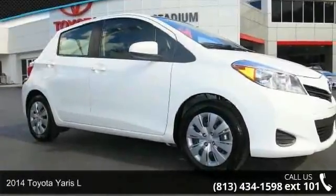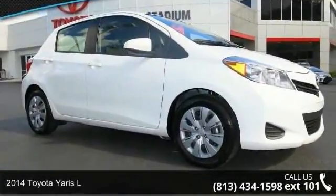Imagine yourself in this 2014 Toyota Yaris L. This may be the set of wheels you've been looking for.